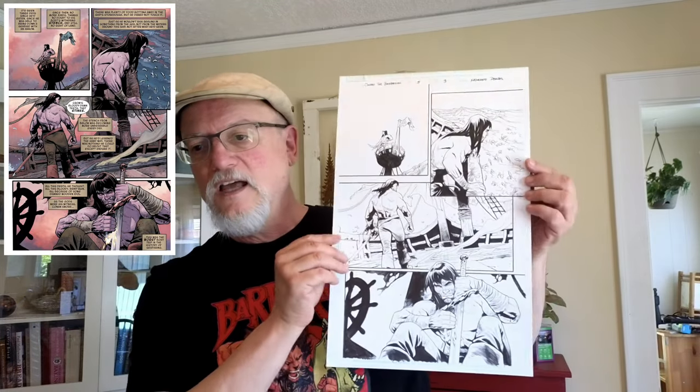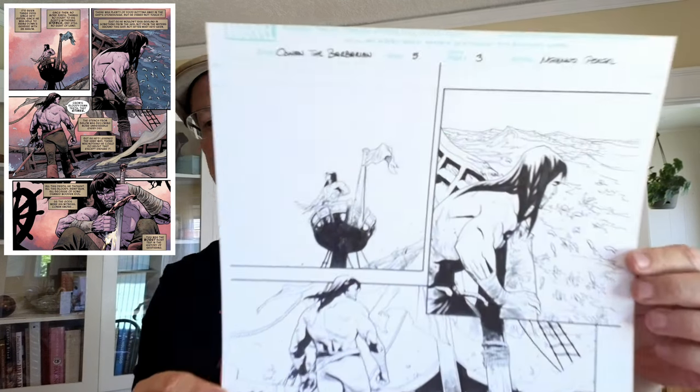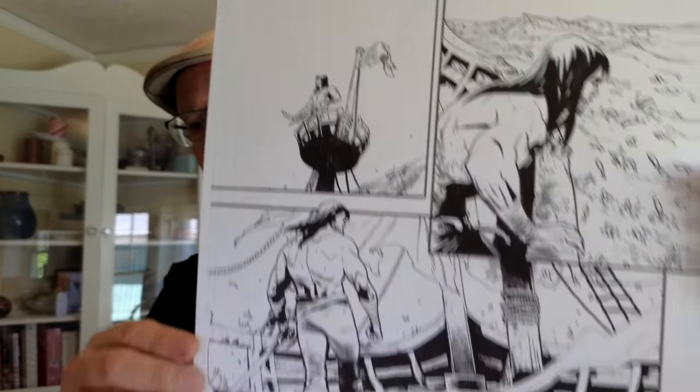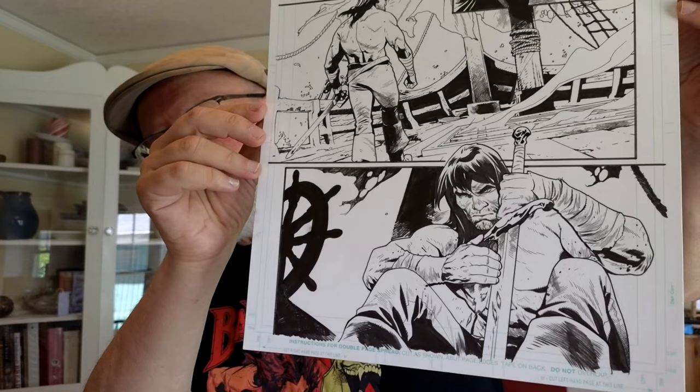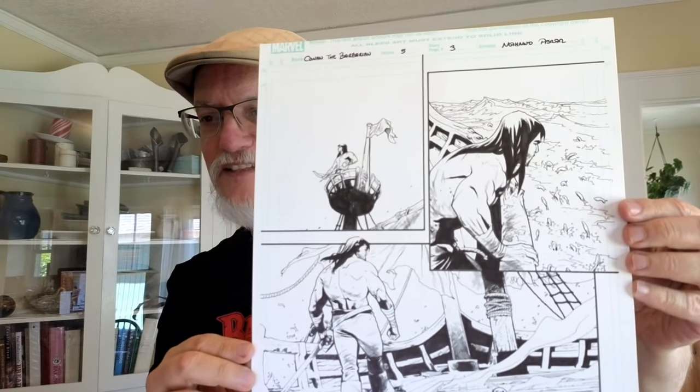Here is another modern one by Mohammed Asar — I'm not sure how to say his name — from Conan the Barbarian number five, which at the time was written by Jason Aaron. I really like this page, and I think I like it even more in black and white than the color version. Conan is alone on a ship, wearing his sailor pants, sharpening his sword, waiting for something to happen.